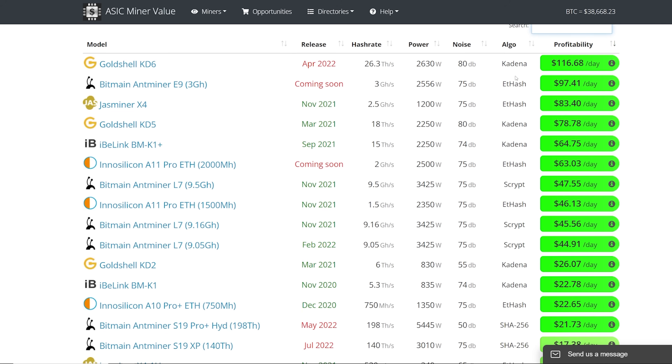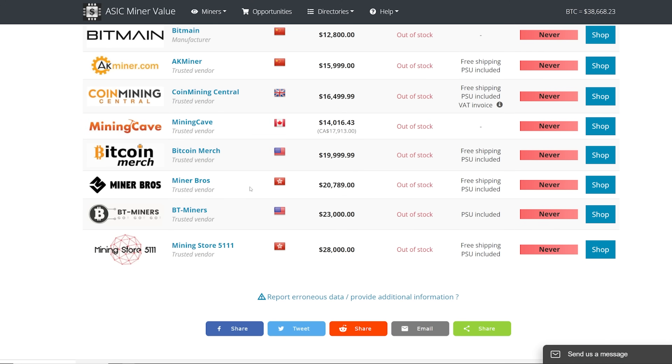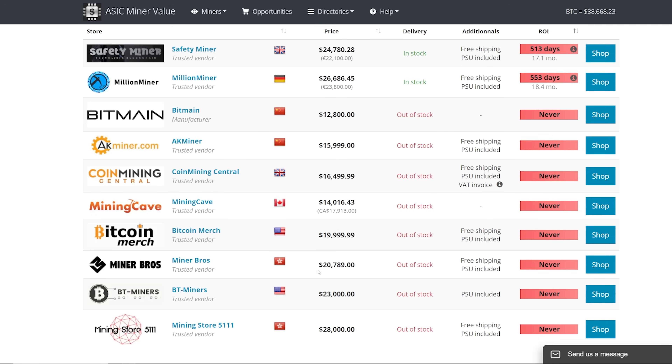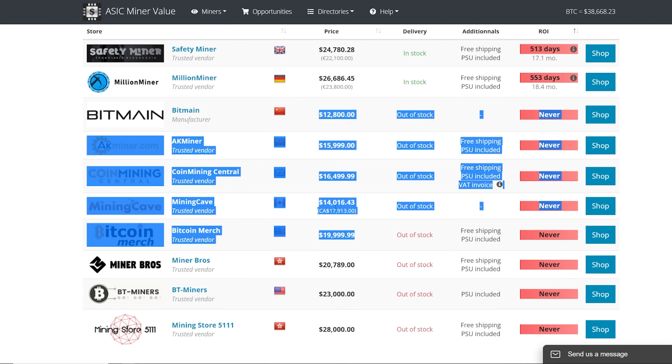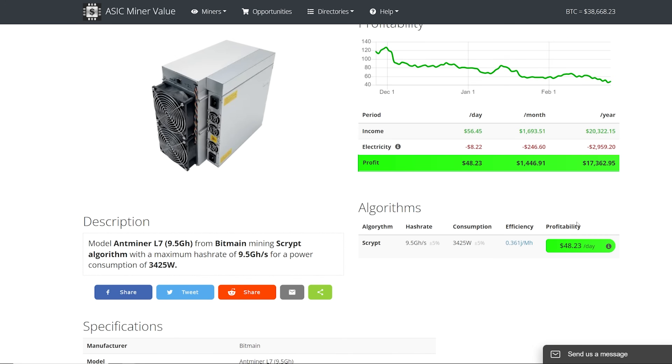There are a lot of different variables that determine the profitability number you see on ASIC miner value. Looking at current prices, the L7 is selling for around $14,000 to $26,000, down from around $30,000–$40,000 at its peak. Mining Cave has it for $14,000 and Miner Bros for $20,000. A lot of people focus on the daily earnings number when evaluating these miners.